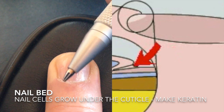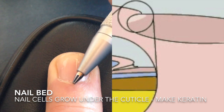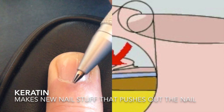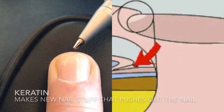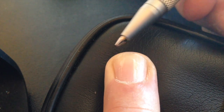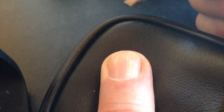So that's what happens. Underneath your cuticle is your nail bed. It grows the nail using this stuff called keratin. And as it grows, it gets bigger, and it pushes the nail out. And that's how the nail grows — it keeps growing and keeps growing, and that's why you have to trim it. I hope that helps. See you later.